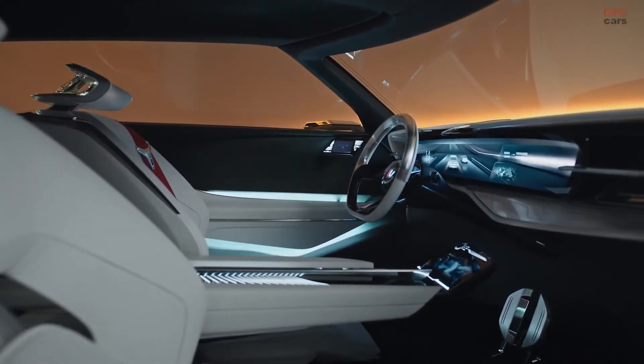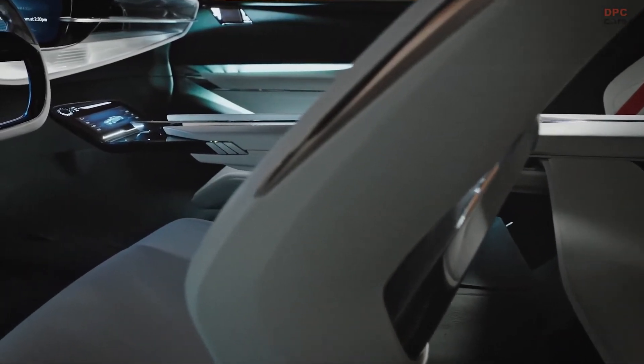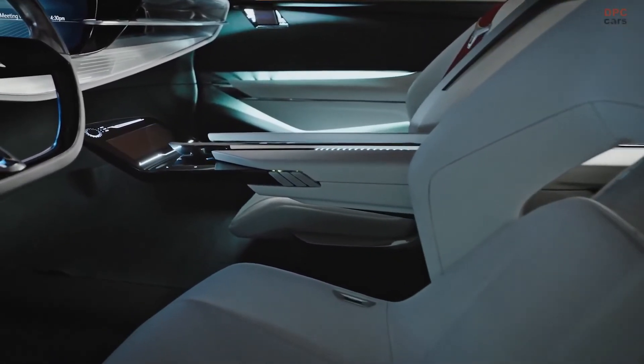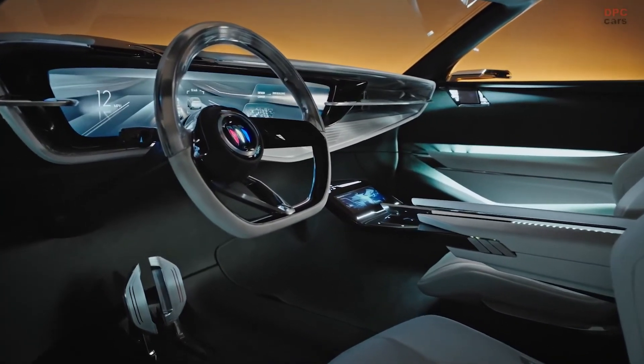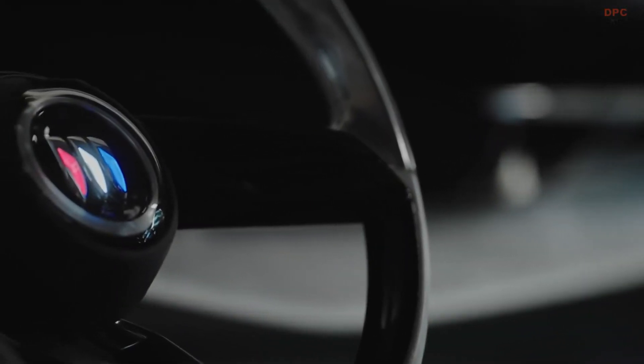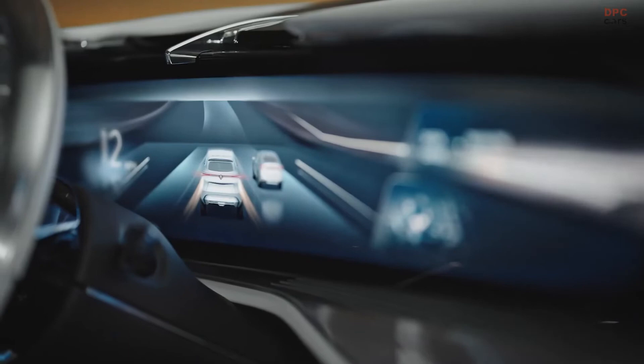The Ultium platform will work for GM as the MEB does for the Volkswagen Group. Theoretically, we could see a wide variety of vehicles built with it, such as a production version of the Wildcat. Such a car would scream it is more than just a means of transportation, something automakers have to reinforce for people not to think they are selling a commodity.